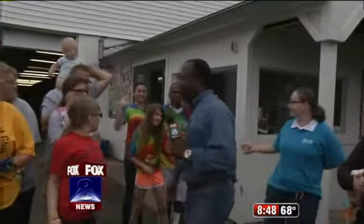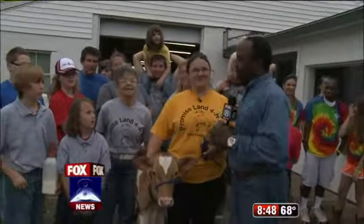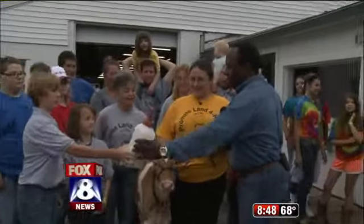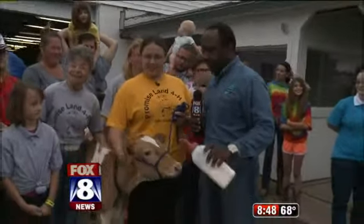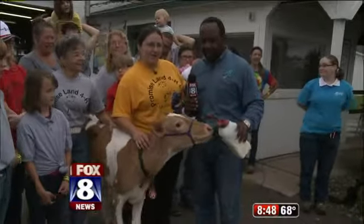We have the entire Promise Land 4-H club here and I'm going to feed this calf. What's the calf's name? Justin. He's about a month old, and once again thank you to the Fox family out of Atwater, Ohio.